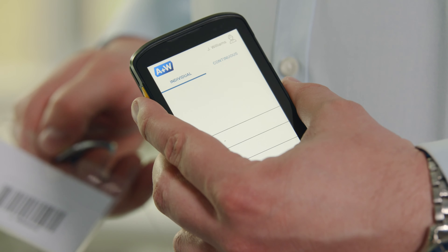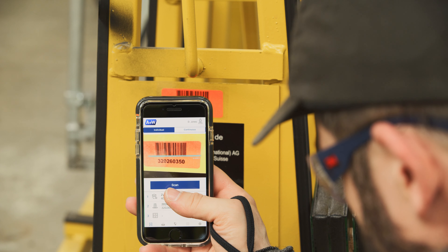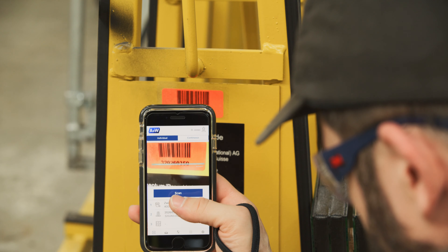This clever A&W app is an example of digitalization with the greatest practical value — a small piece of Industry 4.0.